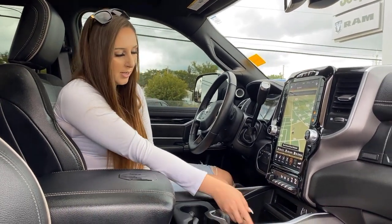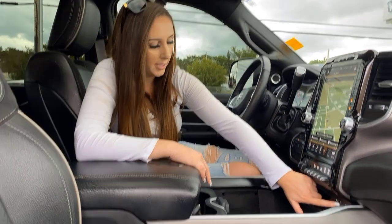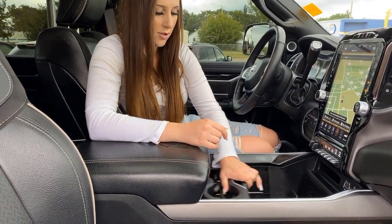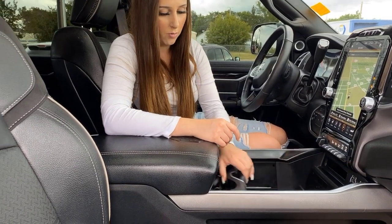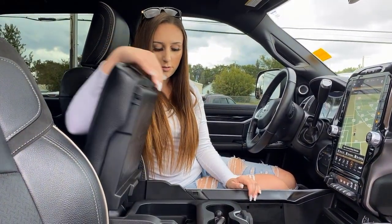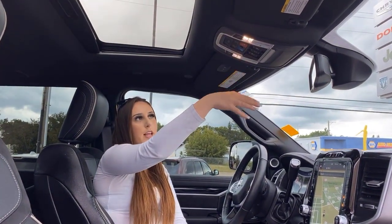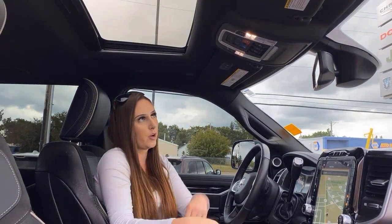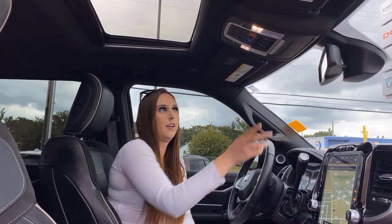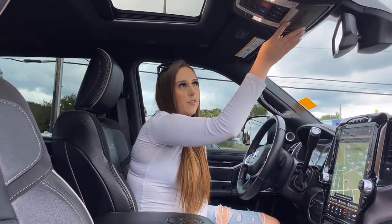You'll find a trailer brake controller, a wireless charger right here, some more plug-ins, and a 115 volt outlet right down here. You can move the center console just wherever you want it and there's even more storage throughout the truck. There's also SiriusXM Guardian so you can start your truck from your phone, plus buttons for your sunroof and rear slider, and of course a sunglasses holder.